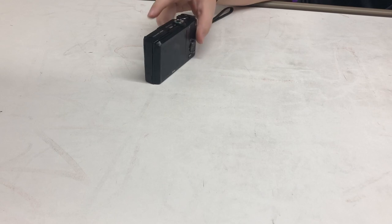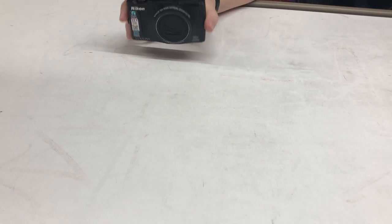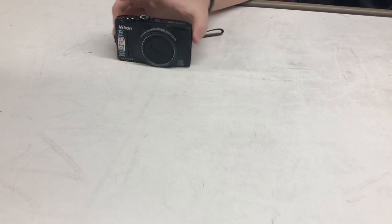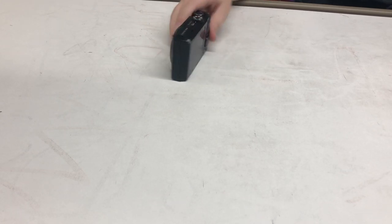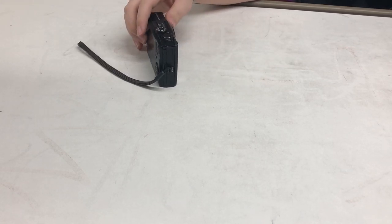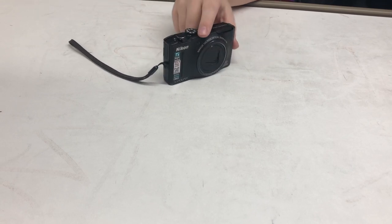Some of the newer Coolpix models have a screen that flips up, kind of like a vlogging camera, and it can fold in a bunch of different ways. But I think this is a pretty decent little camera for being nine years old.